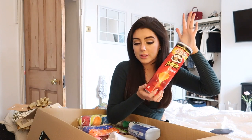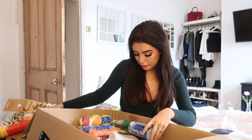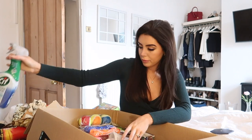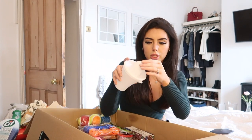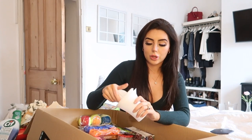I got some Pringles because who doesn't love Pringles? I just got the original flavour. I got some Cif Power and Shine Bathroom Spray. I got this lemon juicer which also turns into a little cup — you squeeze it on here, there are little holes, and then you can pour it out of the little jug. I just thought that was so useful.